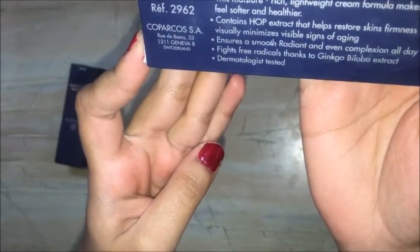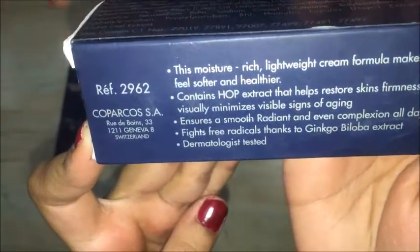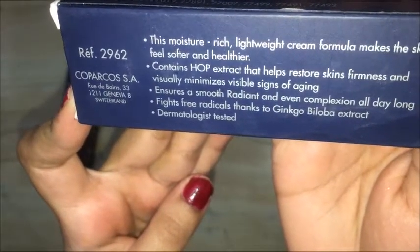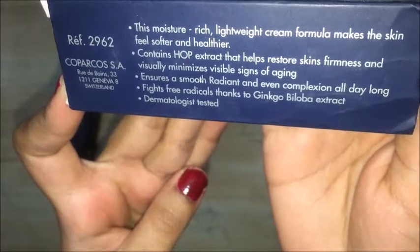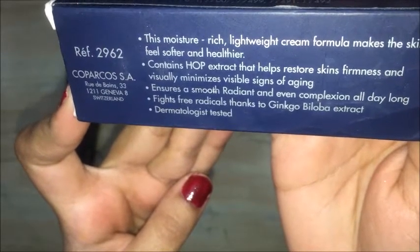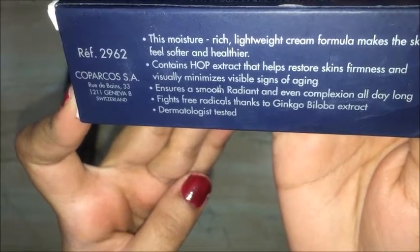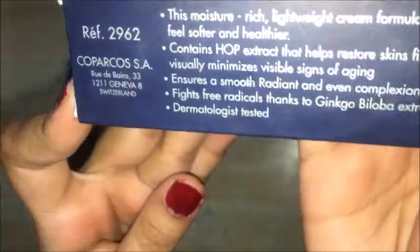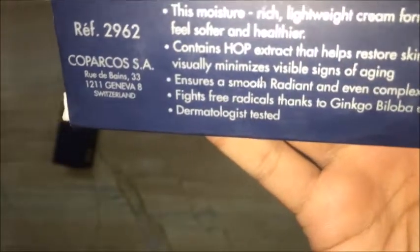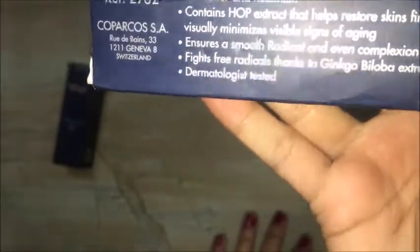This moisture-rich lightweight cream formula makes the skin feel softer and healthier. It contains HOP extract that helps restore skin firmness, minimizes visible signs of aging, and ensures a smooth, radiant, and even complexion all day long. It fights free radicals thanks to Ginkgo Biloba extract. Most importantly — dermatologist tested — which means it has no side effects at all.